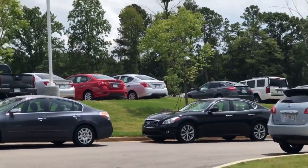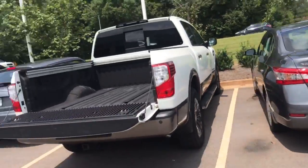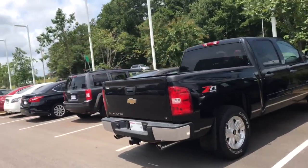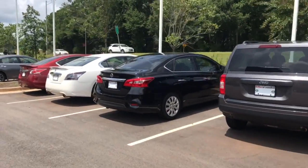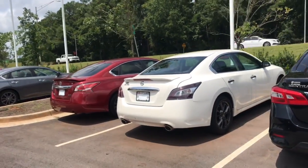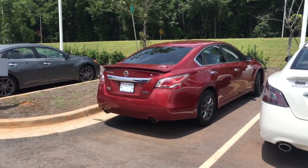We have an overflow area over there. Check out the website, NissanofLagrange.com, and figure out a time where you'd like to come in and see these in person. Give me a call — let me know what you think. You can reach me back at 706-302-9197. I'm looking forward to speaking with you and helping with your vehicle selection. Have a great day.